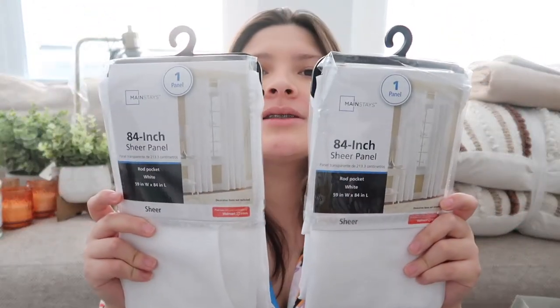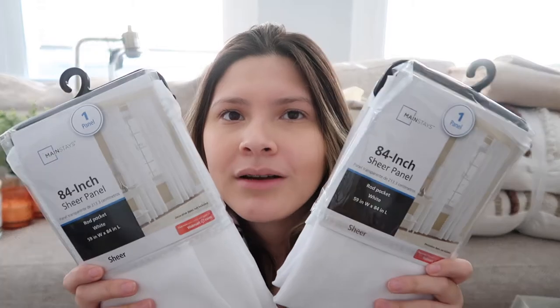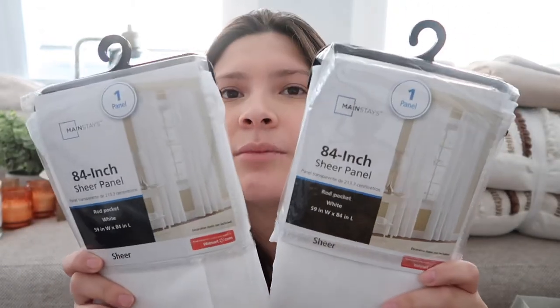The only thing I really picked up from Walmart were these two curtains. I got them because they were sheer ones and I couldn't beat the price — they were about five bucks each. I had to get them, they were really cheap and I like them, and this is kind of the style I'm going for.